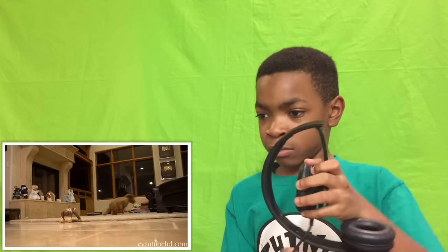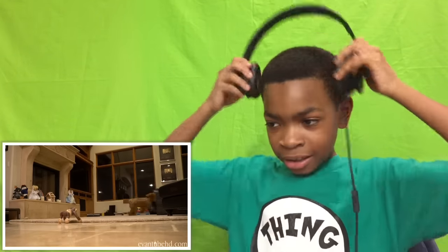What up everybody, hey yo, this is Jayshon with Jaylee 2.0. Today I got another one for you. It's EvanTube HD — crazy monkey fun with Zoomer Chimp, Torch My Blazing Dragon. Let's get into this. Make sure you smash that like button and subscribe.